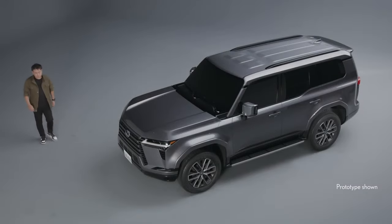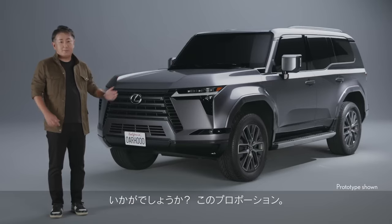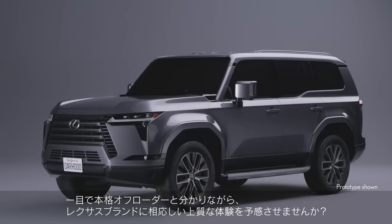The new model's square-shaped, Land Cruiser-inspired exterior looks like it will age well — something worth appreciating since the GX has a history of lengthy product cycles.